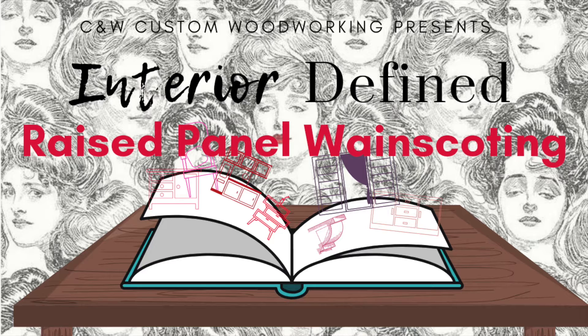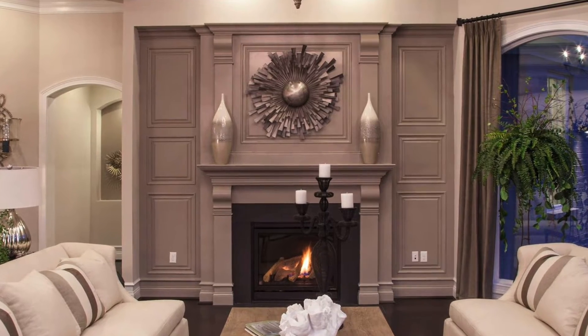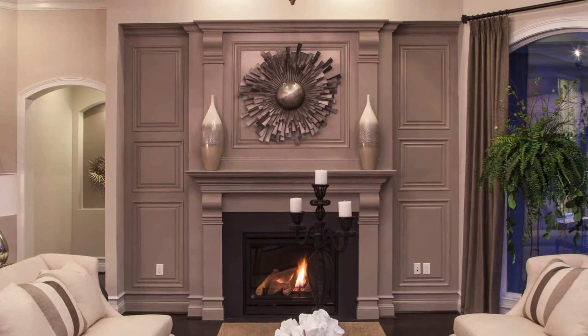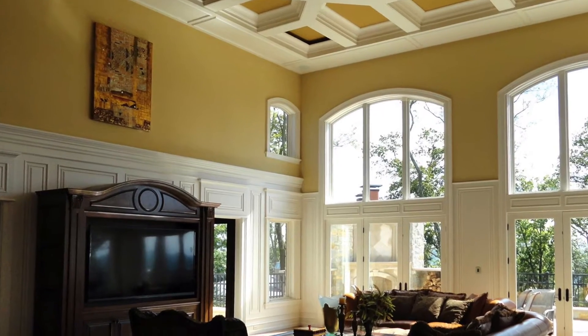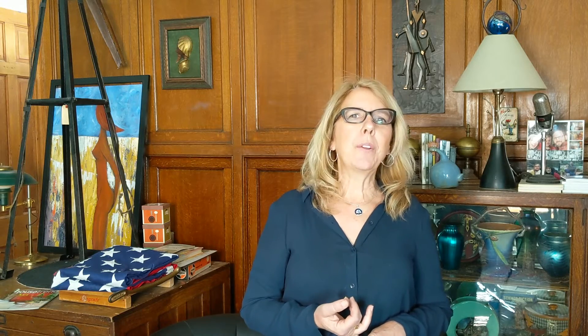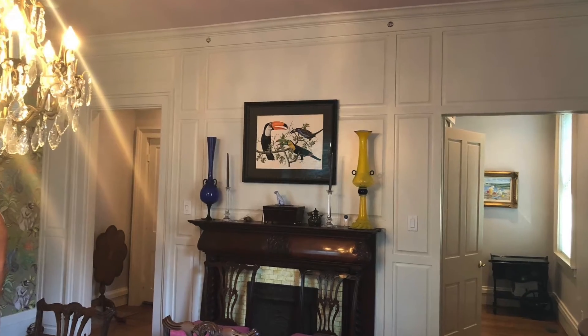Raised panel wainscoting is by far the most expensive option for your wainscoting. It's a very classic look — it has a frame and then a raised panel that comes swooping out in the front. It's generally your more expensive panel option, but you can do a great look with it stained or painted, and it's timeless and classic.